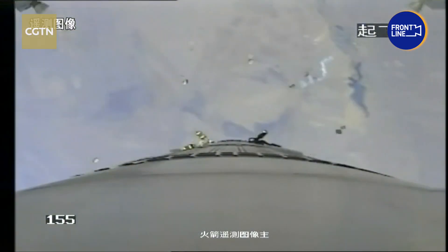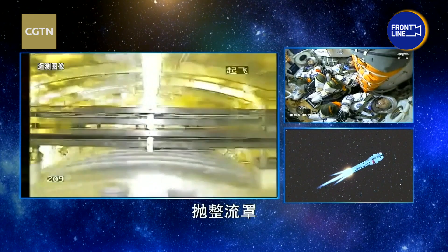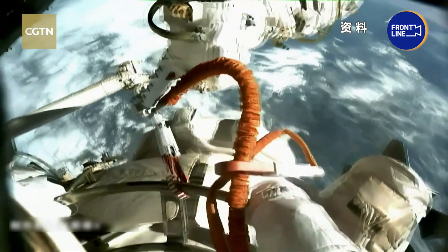These have been the major stages of China's space station construction so far, which all pave the way for the final phase and full operations by the end of 2022.